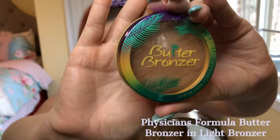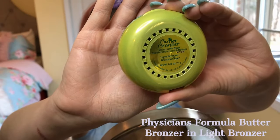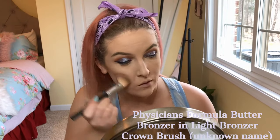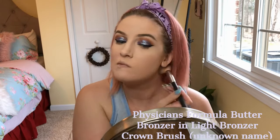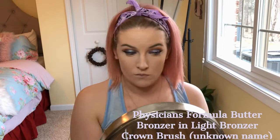Next, I'm using the Butter Bronzer by Physicians Formula in Light Bronzer with a Crown brush that I got in an Ipsy a long time ago — this is my favorite bronzer brush. I apply it on my cheeks, a little on my forehead, and under my chin on my neck.